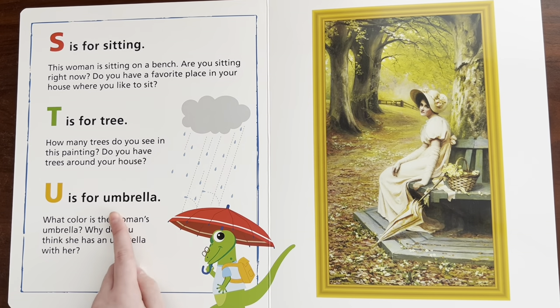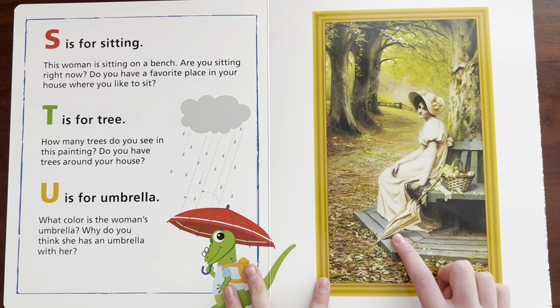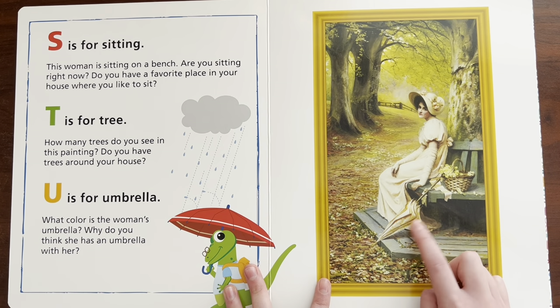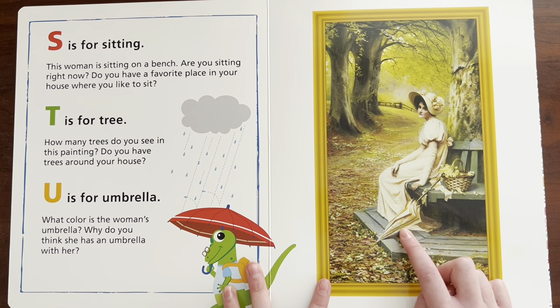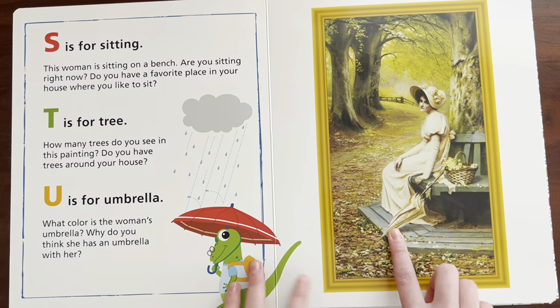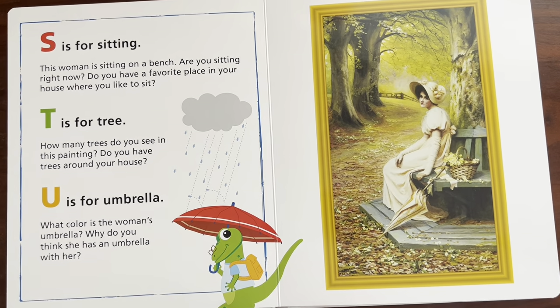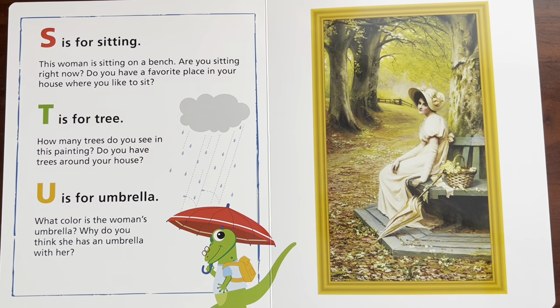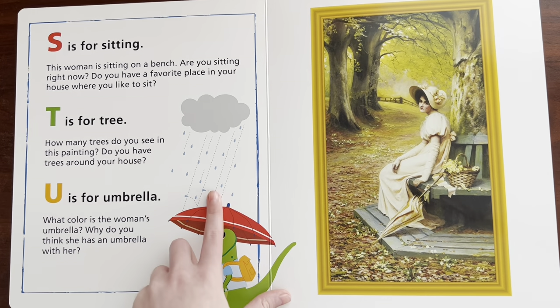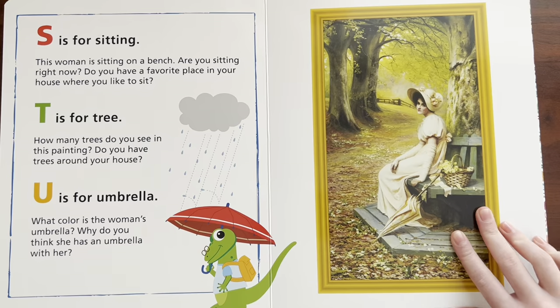U is for umbrella. Can you say umbrella? Umbrella. What color is the woman's umbrella? It looks like a creamy white — or either that or a very light pink, or like a yellowish color. I really don't know. Why do you think she has an umbrella with her? Well, it doesn't look like it's raining, but you could use it to protect yourself from rain, or to block the sun so you don't get sunburn.